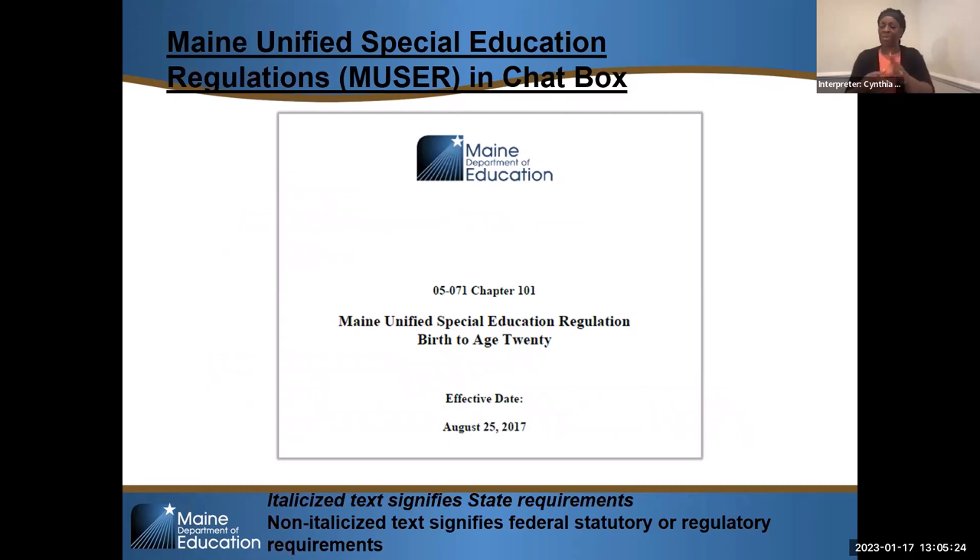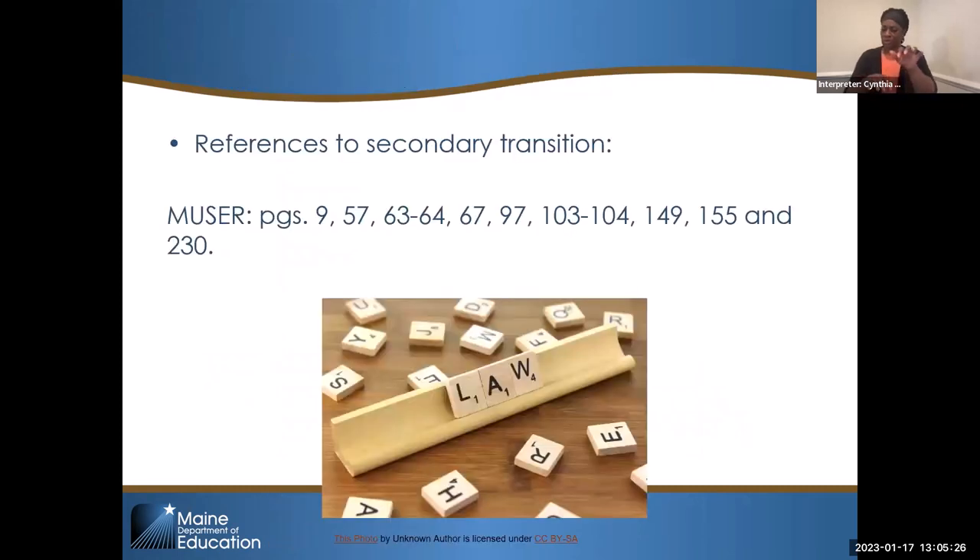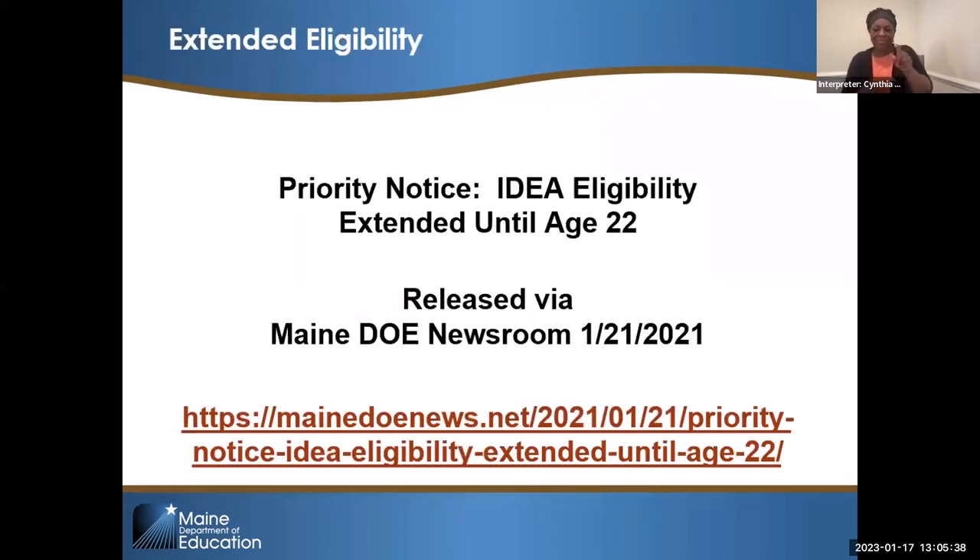MUSER should be in the chat box as well — the Maine Unified Special Education Regulation. There are lots of references to MUSER and secondary transition. This is the administrative letter that went out on 1-21-21 that extended eligibility to FAPE until age 22. MUSER has not been updated yet, so it's not yet in statute. However, most districts in Maine are following the administrative letter.